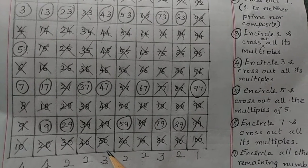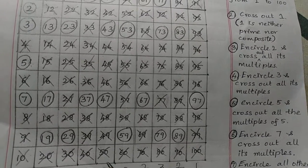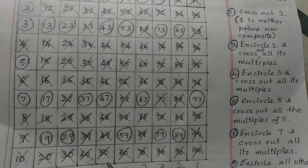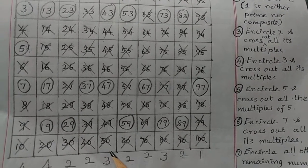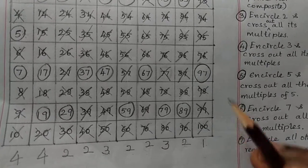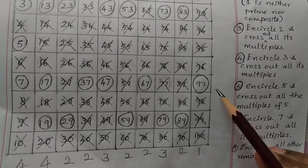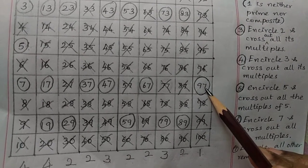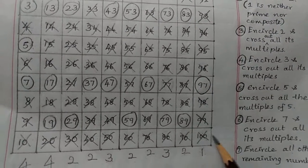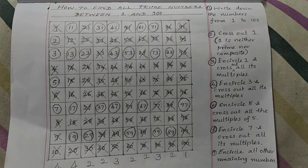How many prime numbers are there from 91 to 100? No need to write all the numbers from 91 to 100, no need to encircle or cross out. Just memorize these 10 numbers. There is only 1 prime number from 91 to 100.